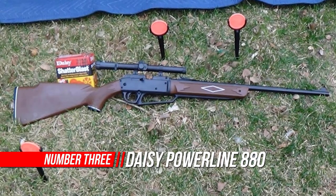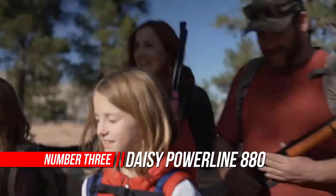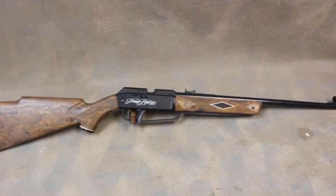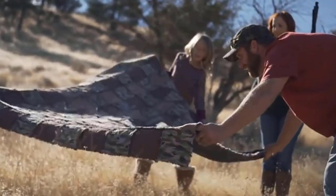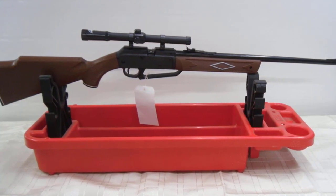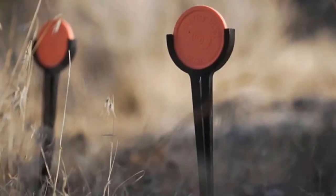Number 3: Daisy Powerline 880 Air Rifle. Our best-selling multi-pump pneumatic rifle features a woodgrain molded Monte Carlo stock and forearm. Pour up to 50 BBs into the magazine and every time you pull back the bolt and push it forward you'll load another BB, or single load your choice of any .177 caliber pellets. Pump the gun three times for indoor target practice or up to 10 times to achieve maximum velocity for outdoor shooting and pest control.